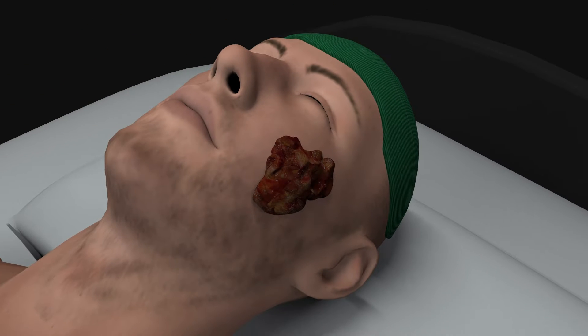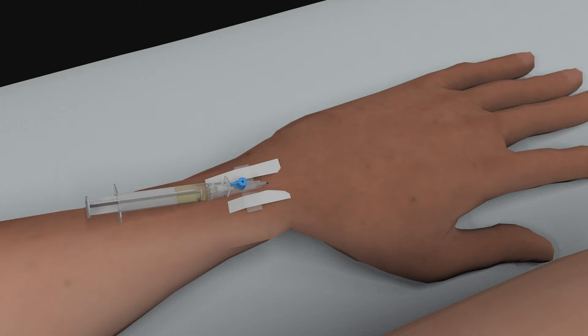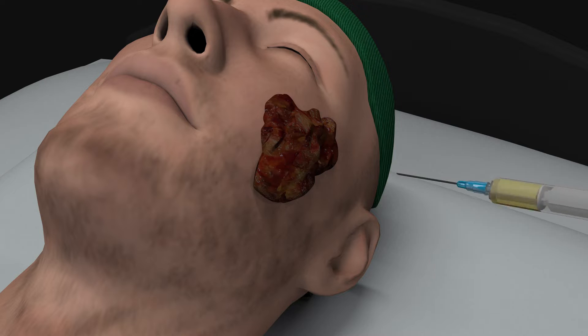The treatment achieves tumor healing, tumor regression, and control of tumor pain, bleeding, and secretions. The drug dose for the therapy is low and hence side effects are negligible.